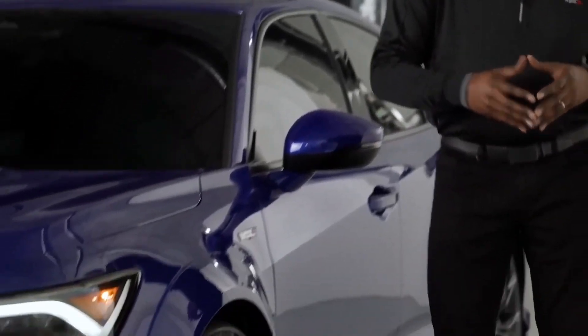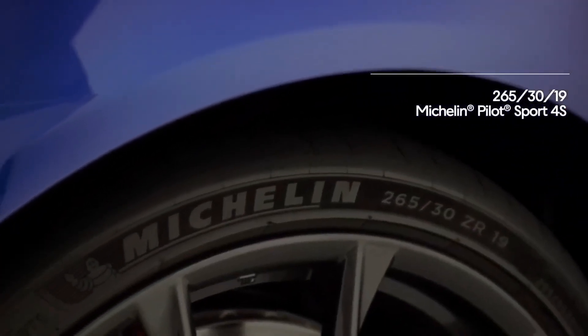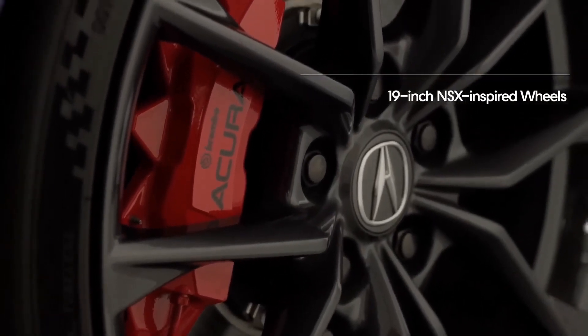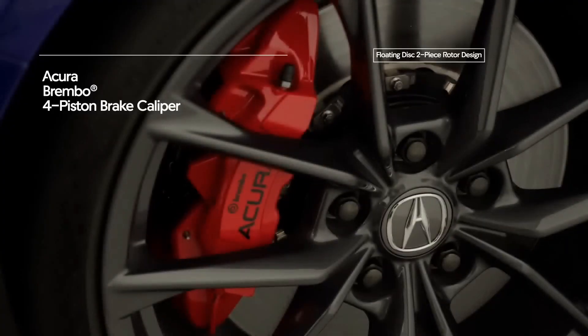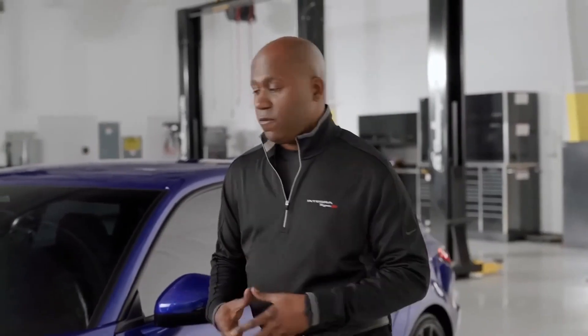Let's take a look here — you're going to see these massive fender flares, which house this massive wheel and tire package. It's a 265-width Michelin Pilot Sport 4S summer tire, wrapped around amazing-looking NSX-inspired wheels, 19 inches in size. Behind that, you're going to notice the red Acura Brembo four-piston caliper connected to a floating disc and a two-piece rotor design — great for on-street and track performance.